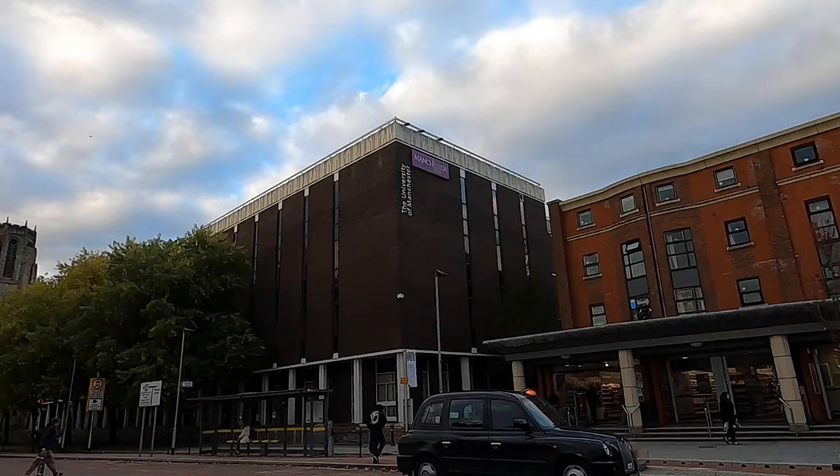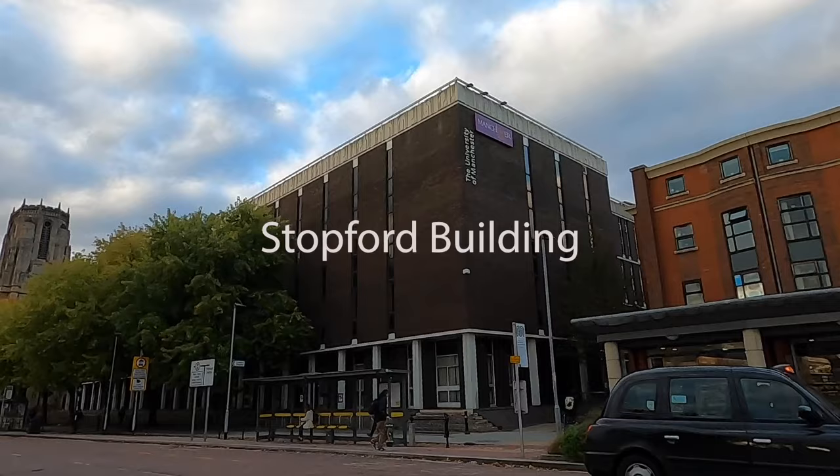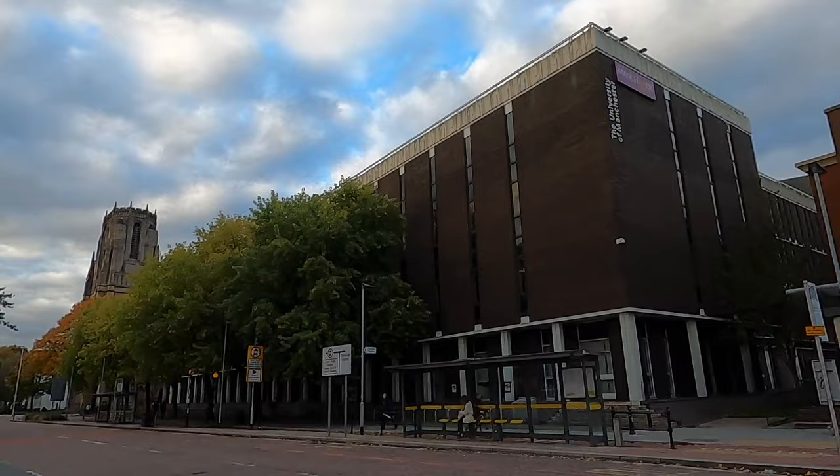Welcome to the main campus! This is the Stopford building, which is the building for medics, biology students, and pharmacists. Apparently it's the second biggest building at the university after Sackville, and they have a really nice library.